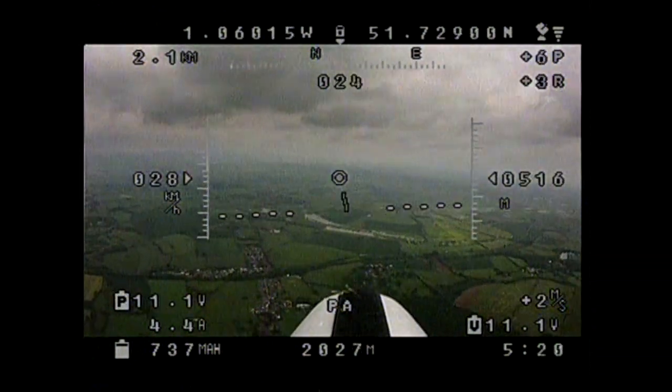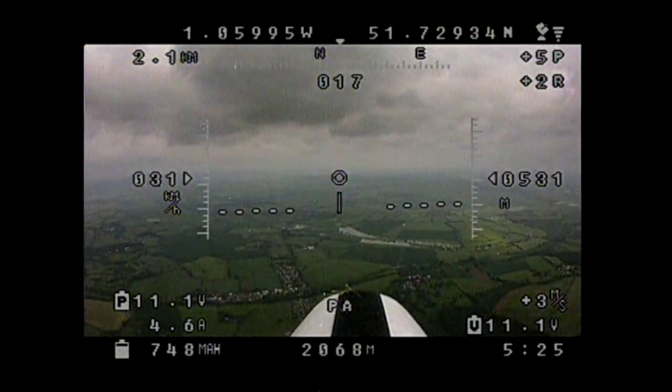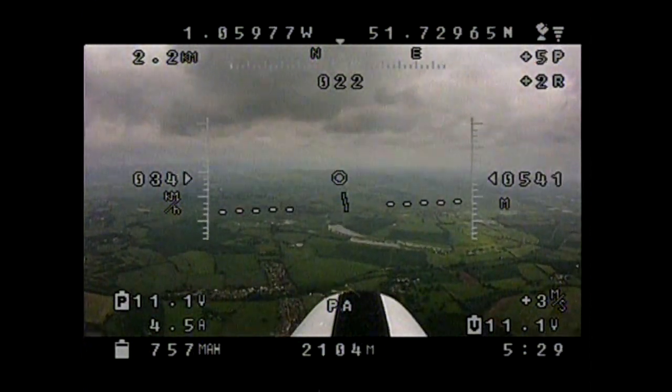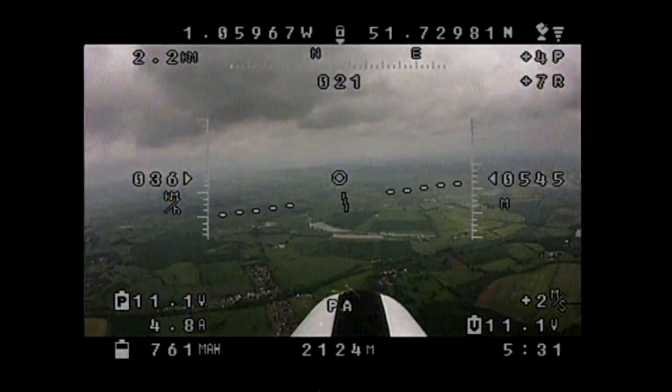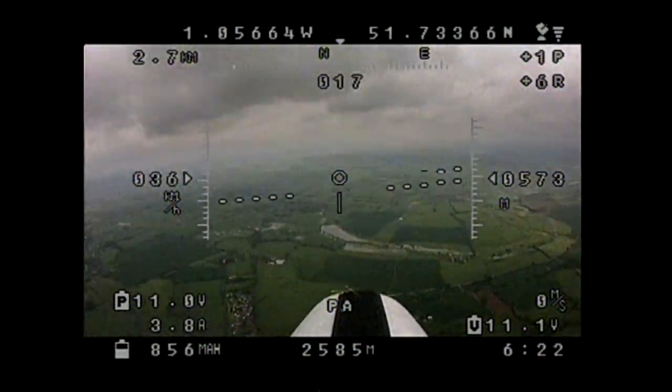At 2km we're still good. Up to this point somebody turned on a 5.8 transmitter to fly an EDF-equipped TBS Discovery, which was really something to behold — so he's on 5.8 flying around us. Neil's got a little bit of ghosting in his goggles, but mine seems to be okay.